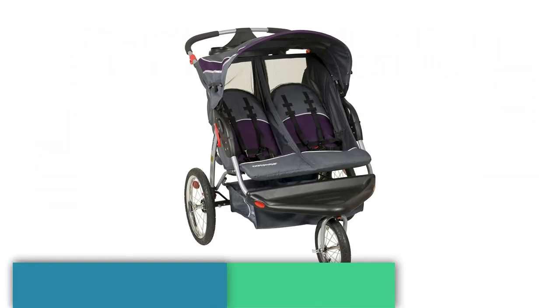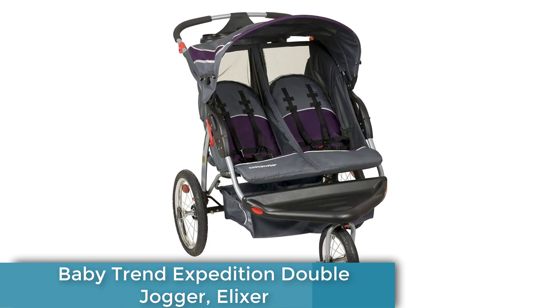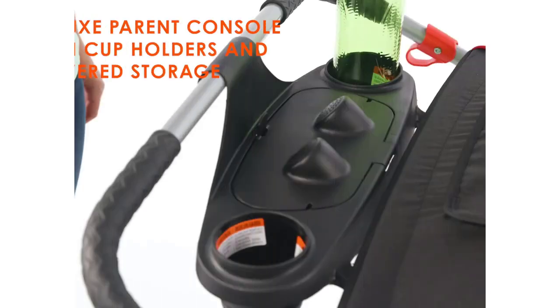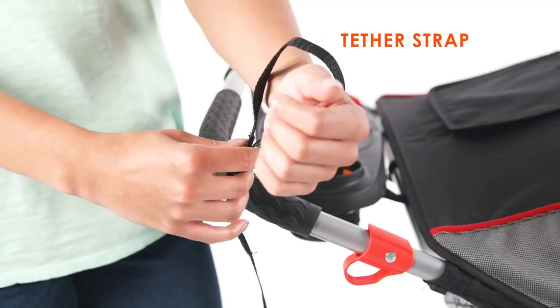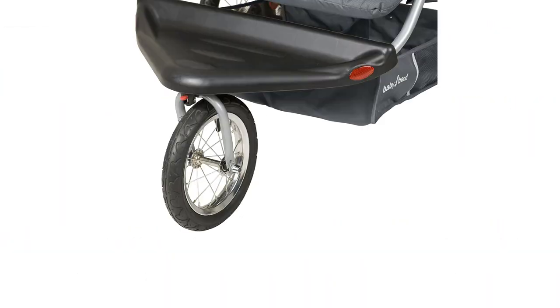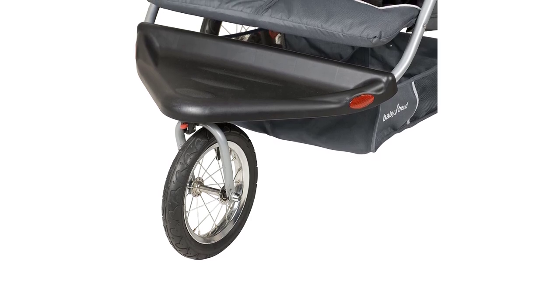The Baby Trend Expedition Double Jogger in Elixir is the perfect stroller for parents with twins who love to stay active. With a durable, lightweight design and large air-filled tires, this stroller can handle any terrain and is built to last. One of the key features is its ability to accommodate two infant car seats, sold separately, making it an ideal option for newborn twins.